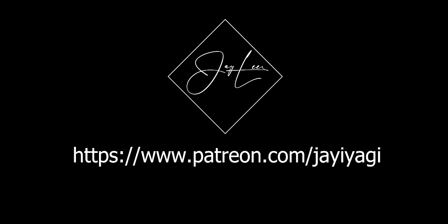This video is brought to you by Patreon. Join Jay's Yagi's Patreon today for access to exclusive Telegram Patreon chats and perks.